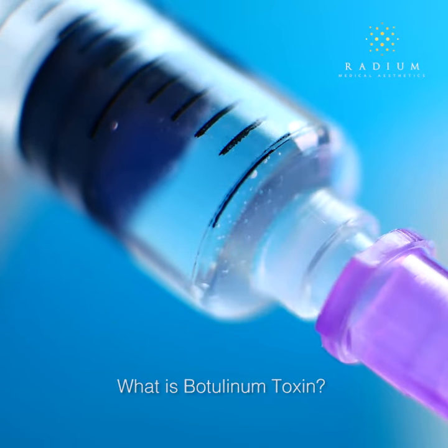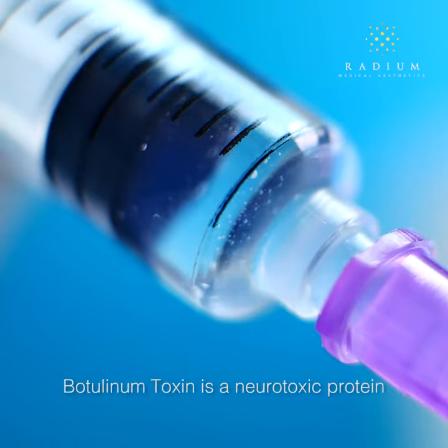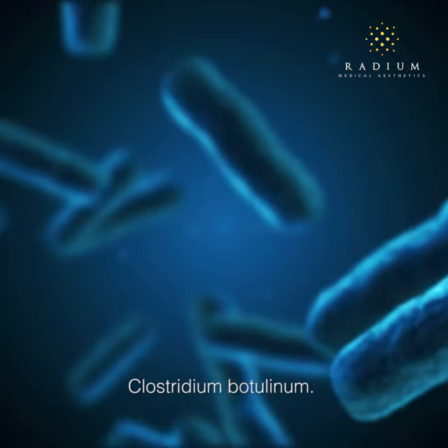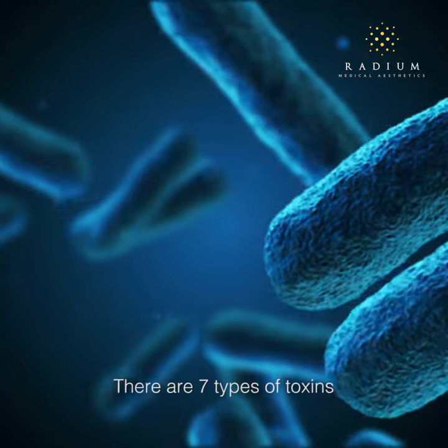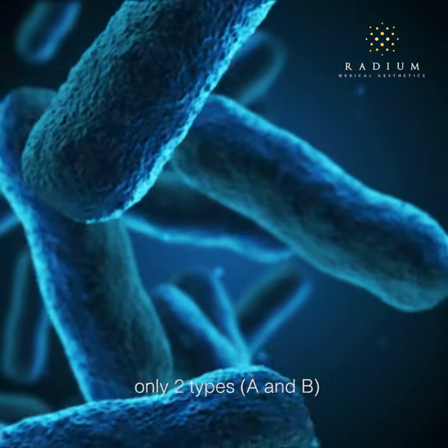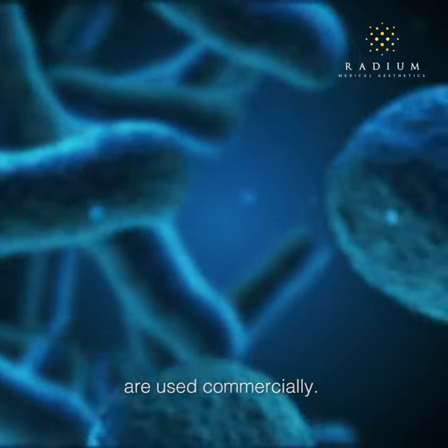What is botulinum toxin? Botulinum toxin is a neurotoxic protein produced by the bacterium Clostridium botulinum. There are seven types of toxins produced by Clostridium botulinum, but only two types, A and B, are used commercially.